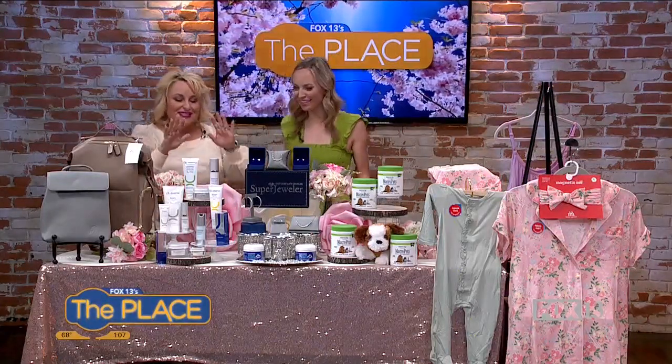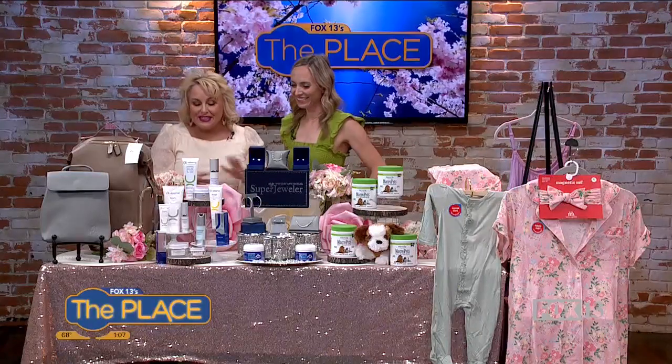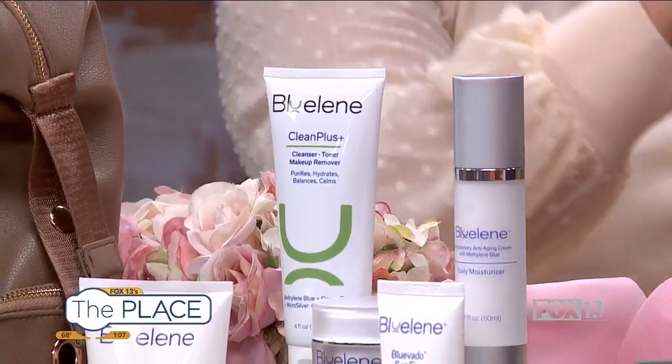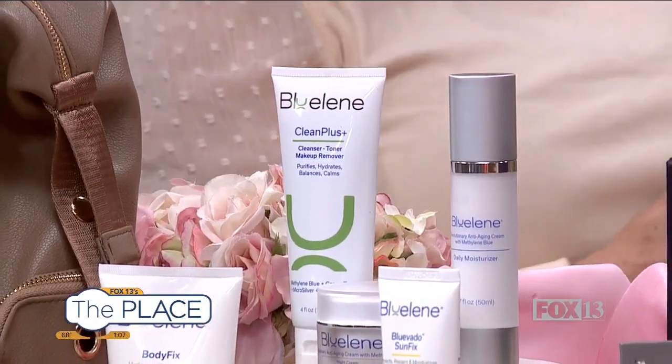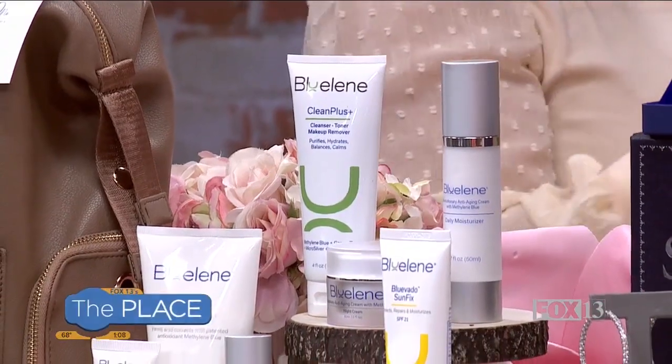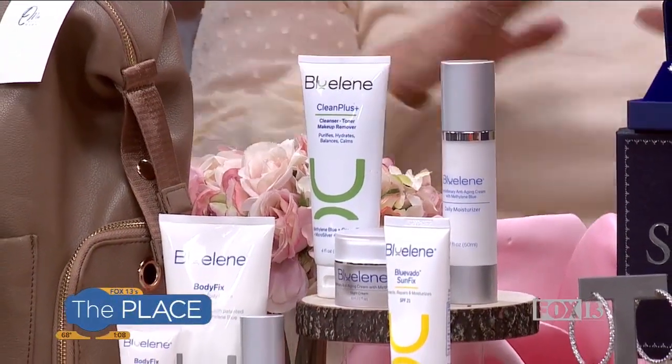We can't forget beauty for mom on Mother's Day. This is Blue Lean, and they just launched their new essentials trio just in time for Mother's Day. The first product is their brand new clean-plus facial cleanser, toner, and makeup remover — all in one.